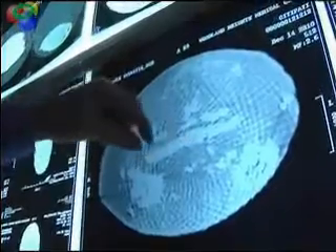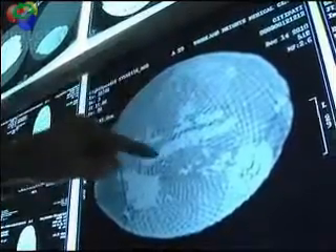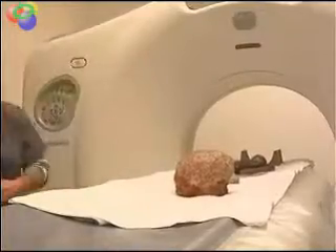Vertebrae — even a layman can tell there's a vertebra. There's a vertebra. A rare look into the past that's catching worldwide attention.